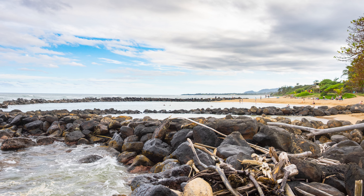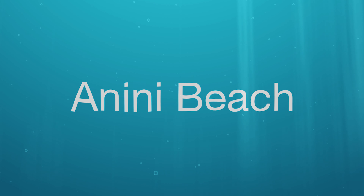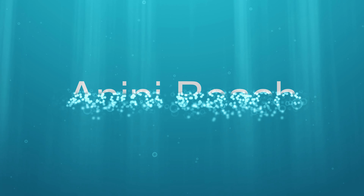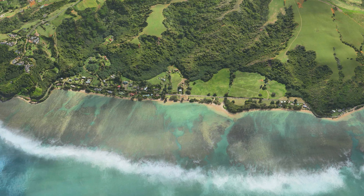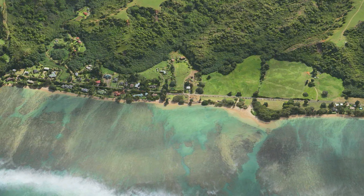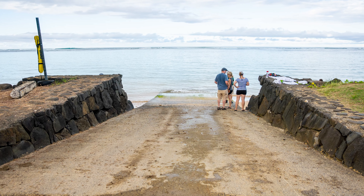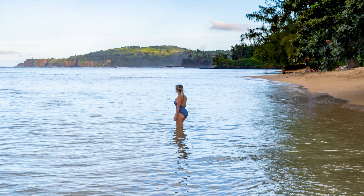And this brings us to the third and final location on our list, which is Anini Beach. This long, pristine stretch of beach also gives you the opportunity to see tons of tropical fish, as well as the turtle cleaning station, which is an area where the sea turtles hang out.